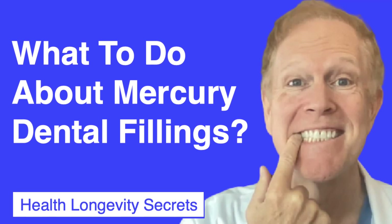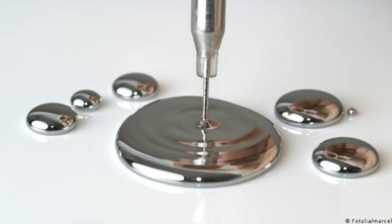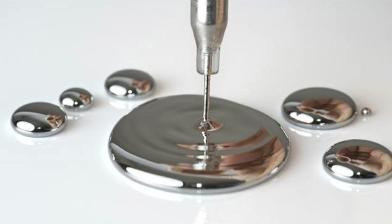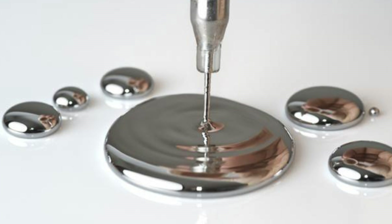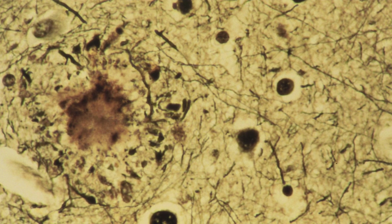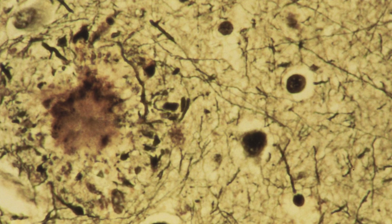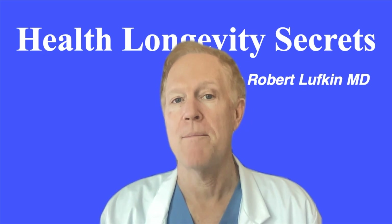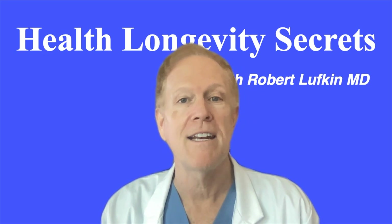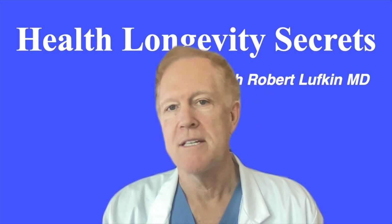What to do about mercury dental fillings? To be perfectly clear, mercury is toxic — it's a poison. One of its main symptoms is cognitive impairment, including memory loss. Mercury can also induce the characteristic amyloid beta plaques and neurofibrillary tangles seen in the brains of Alzheimer's patients. It also damages the antioxidant glutathione, which limits our ability to handle free radicals. So there are many reasons to stay away from this dangerous substance.